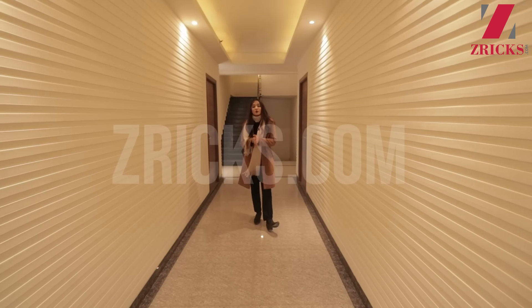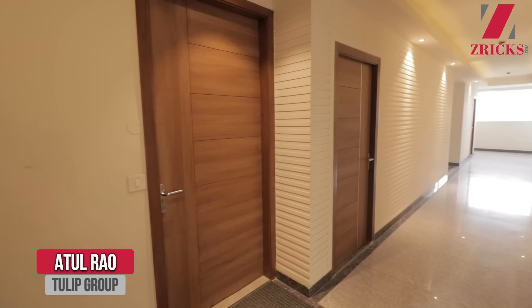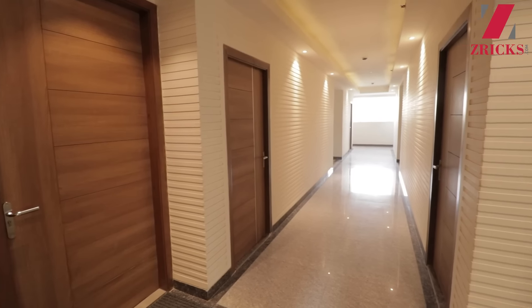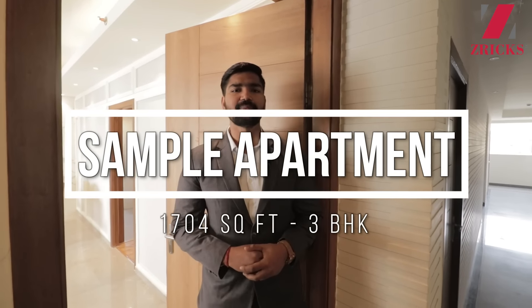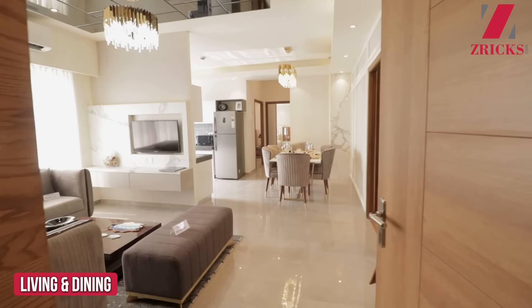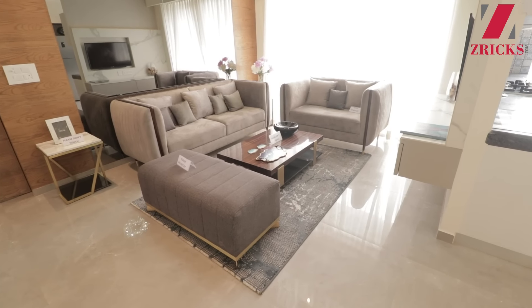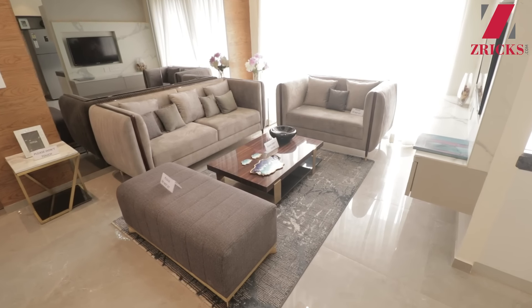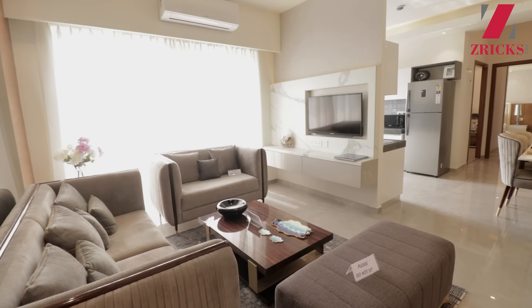I will now hand over to Mr. Atul from Tulip Group to show you the sample apartment. Hi guys, I'm Atul Rao from the Tulip family, here to showcase the sample apartment of our premium luxury housing society, Tulip Yellow. The size of the apartment is 1,704 sq. ft. in a 3BHK configuration. In the starting area, you get a very decent space for your living area — approximately 7 to 8 people can sit here comfortably and enjoy.